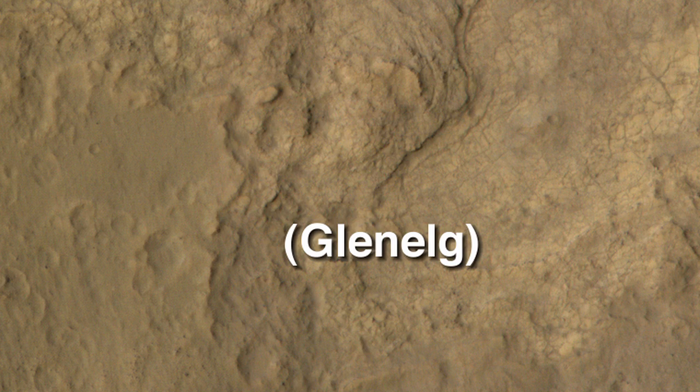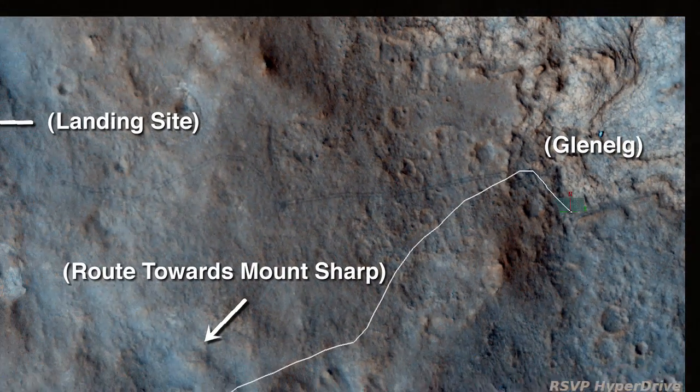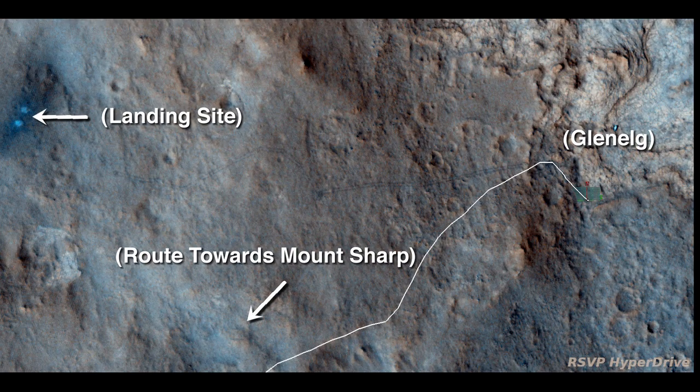After busily exploring the Glenelg region of Gale Crater, Curiosity is moving on. The rover is starting a five-mile, or about eight kilometer trek southwest towards the foothills of Mount Sharp.